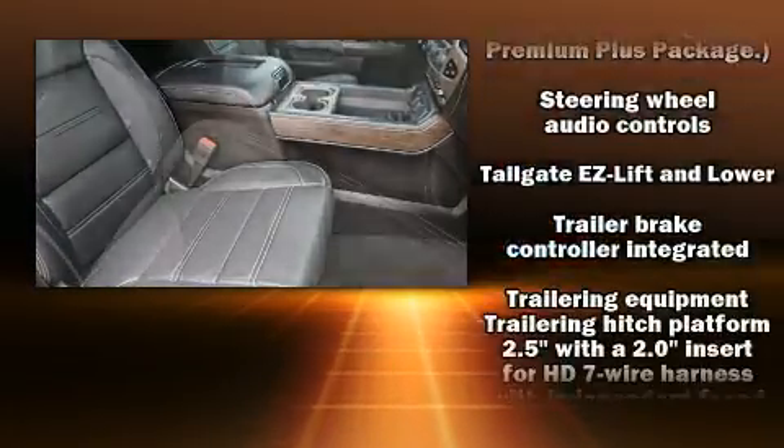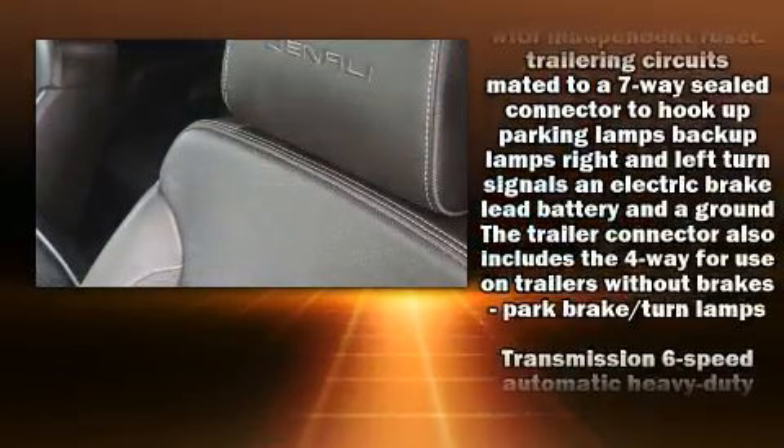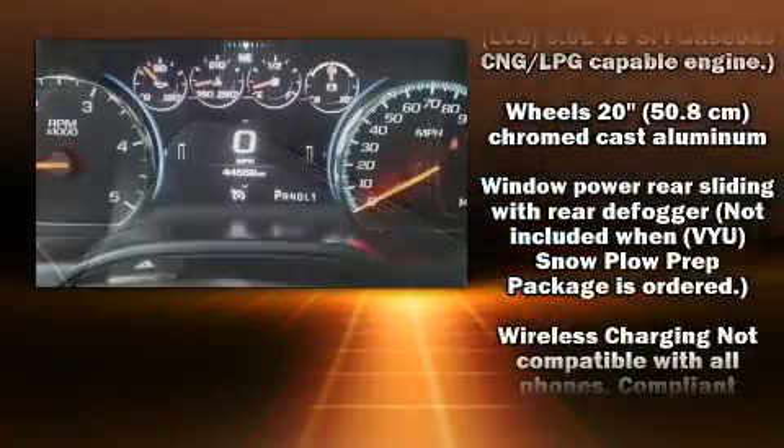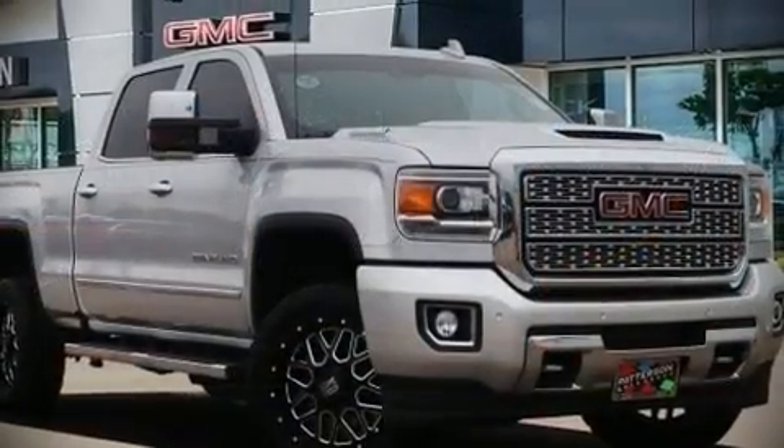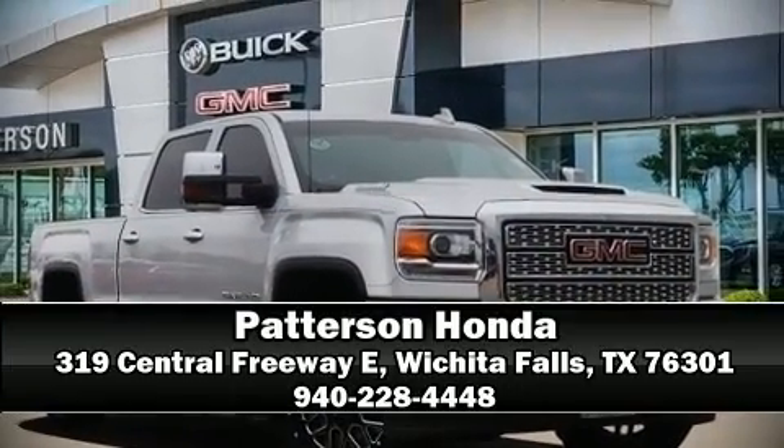Various mechanical systems are monitored by electronic stability control, keeping you on your intended path. It also arrives with a Carfax history report, providing you peace of mind with detailed information. Stop by our dealership or give us a call for more information.